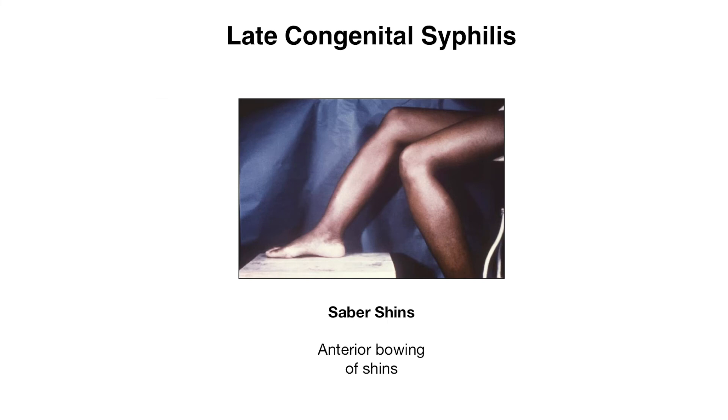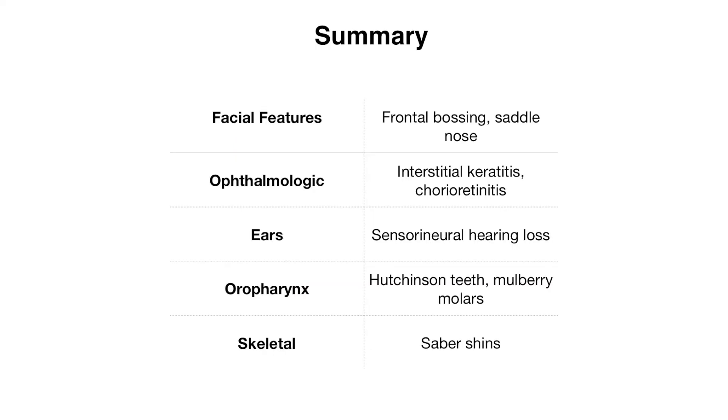Moving on to skeletal findings, you can also have something called saber shins, which is where you have anterior bowing of the shins, as you can see in the photo. This summary table explains the findings we just discussed that can be found in late congenital syphilis.